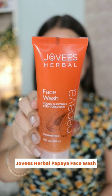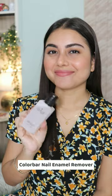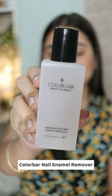These are the products I've recently purchased from Nykaa, so let's go. First, I have this Jovi's Hubble Papaya Face Wash. Then I restocked my Colourbar Nail Paint Remover that I always use.